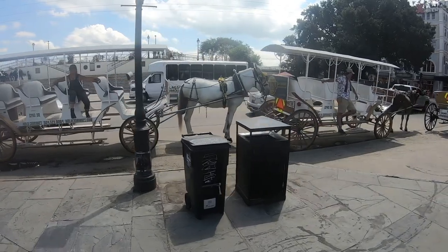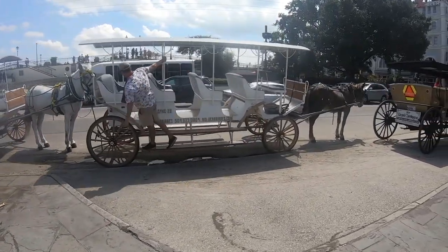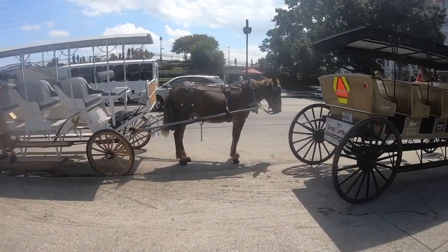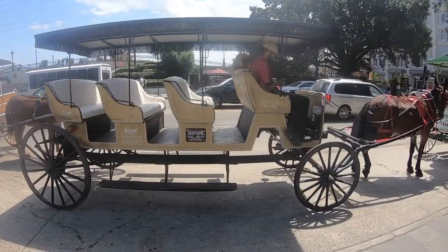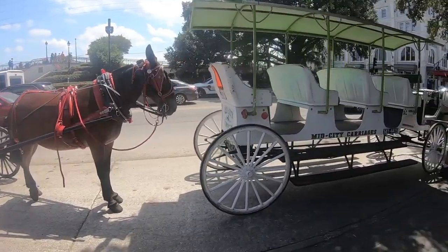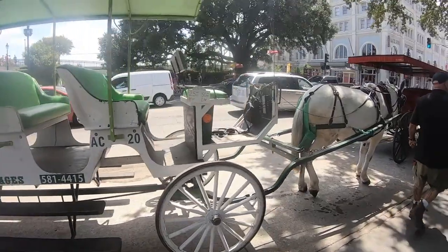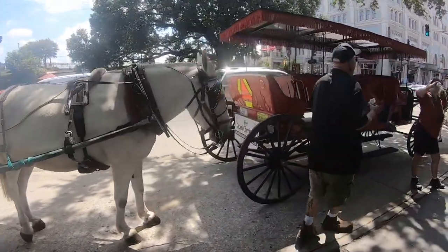The switch was a smart business move as well. Mules are far more effective for carriage tours than horses are. Although horses are faster than mules, mules are smarter and stronger and have denser muscles and thicker skin. Mules are strong animals capable of pulling heavy weights, and they are also able to thrive in extreme conditions.